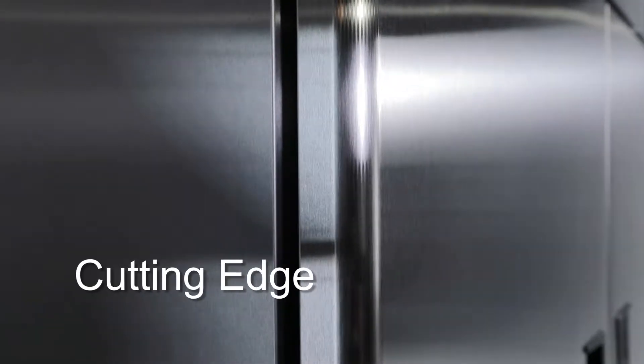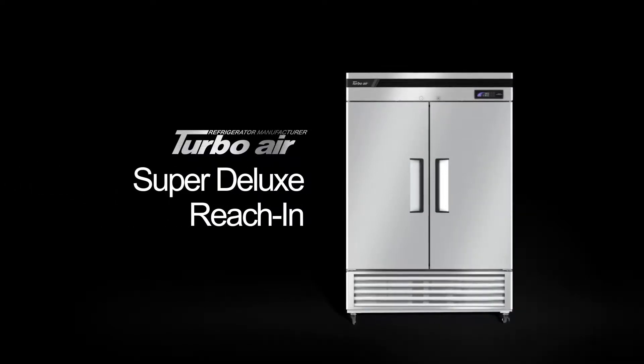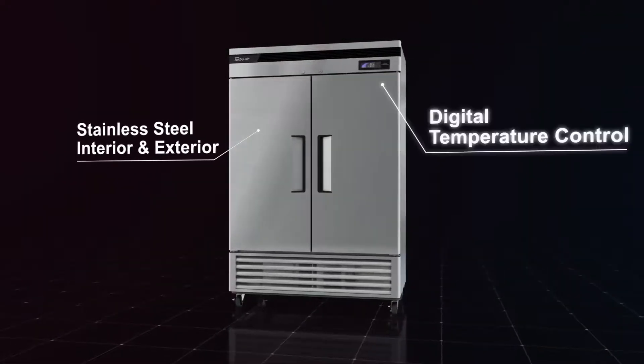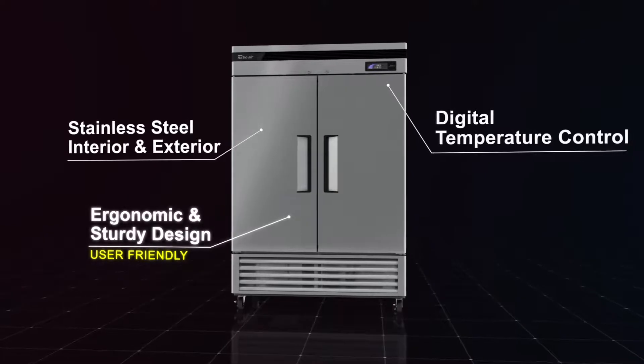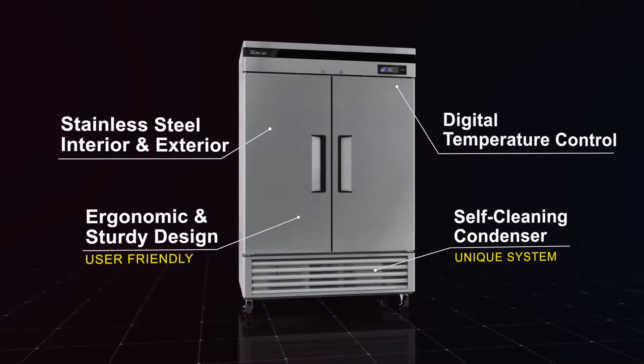Refrigeration reinvented. TurboAir super deluxe reach-in refrigerators feature stainless steel interior and exterior, digital temperature control, a user-friendly ergonomic design, and a unique self-cleaning condenser.